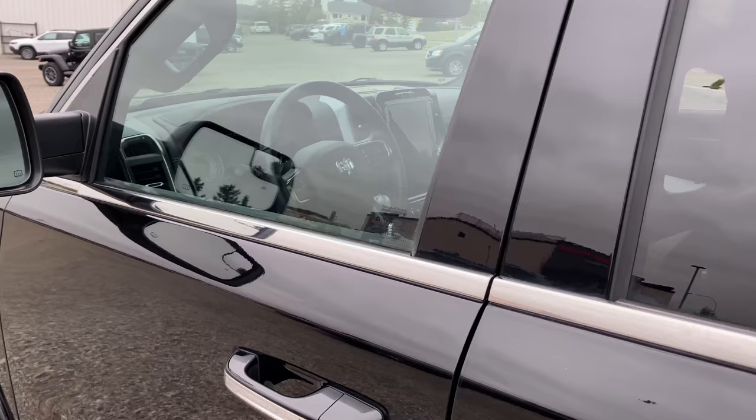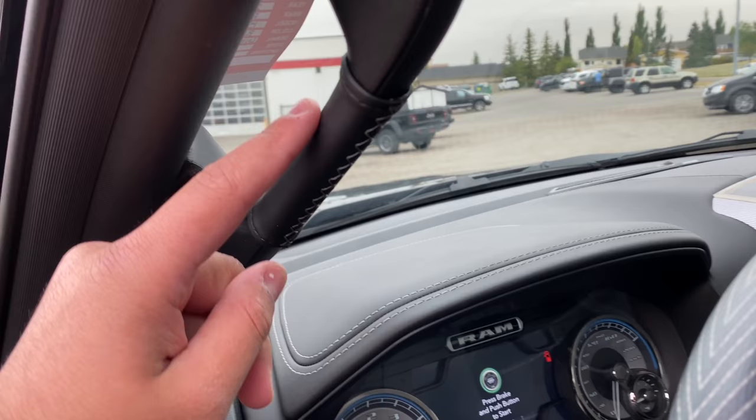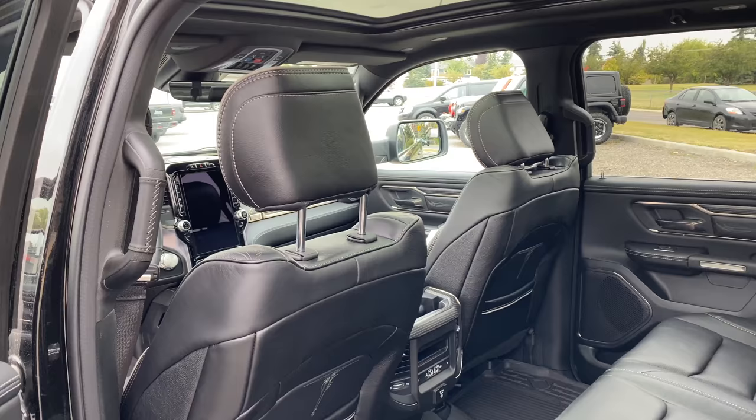The next cool feature is the grab handle. You can see we have a grab handle over here, and if you look closely it is leather-wrapped and stitched.